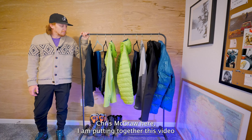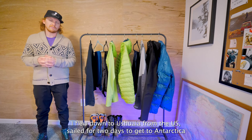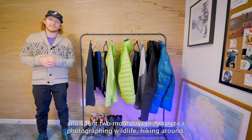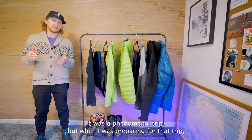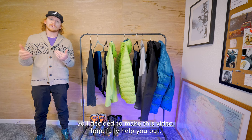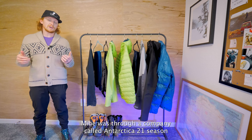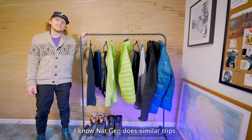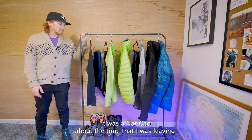Hey everybody, Chris McGraw here. I'm putting together this video because a few years ago I was lucky enough to go on a trip to Antarctica. I flew down to Ushuaia from the U.S., sailed for two days to get to Antarctica, and spent two more days in Antarctica photographing wildlife and hiking around. It was a phenomenal trip. My trip was through a company called Antarctica 21 — this isn't sponsored. I know Nat Geo does similar trips; there was a Nat Geo boat leaving from the same port when I was there.